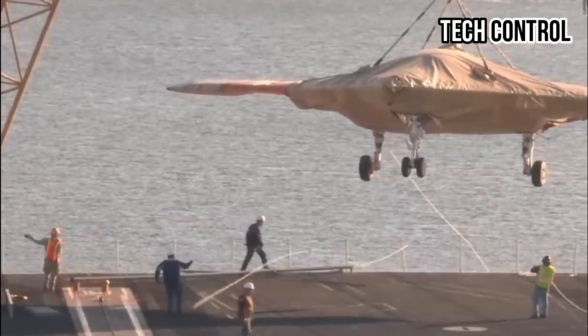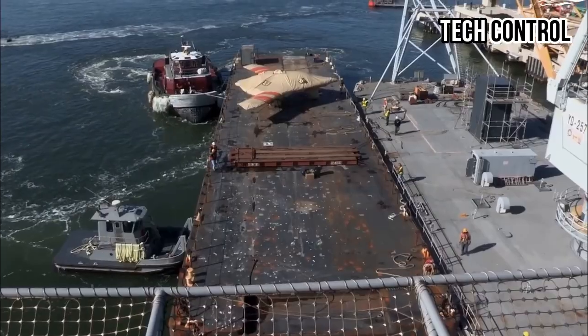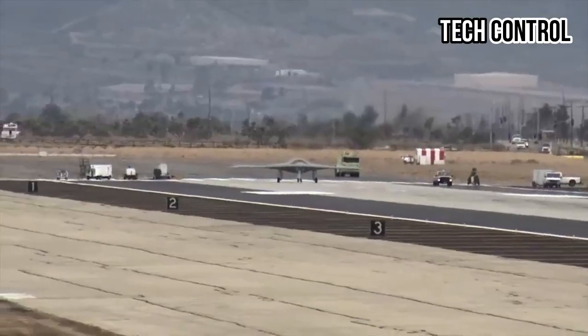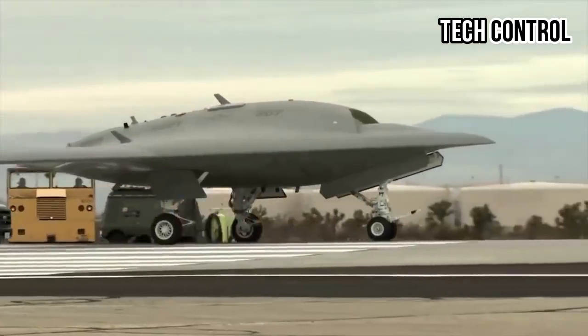Transporting and loading the X-47B onto aircraft carriers is a complex process. If the carrier is in shallow waters, barges are used to transport the aircraft from port before cranes lift it onto the flight deck. Once positioned, the aircraft is secured to the catapult system, and the control team configures its software and electronics before launching it into flight.